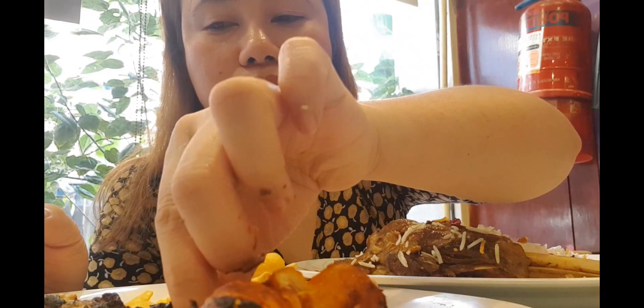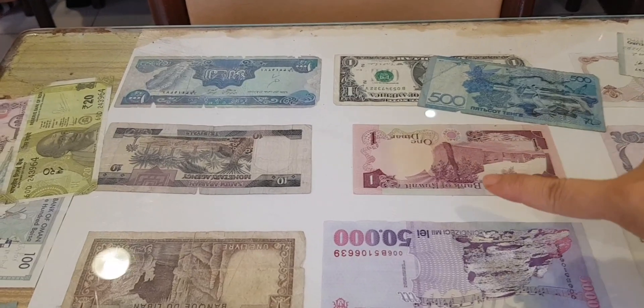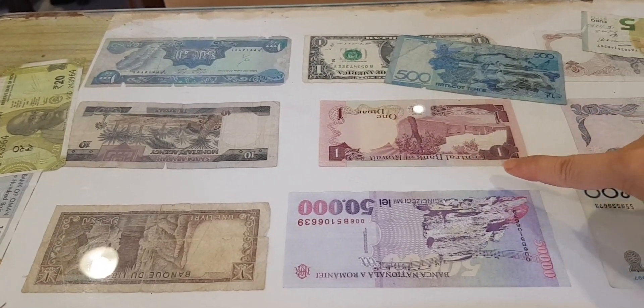The sauce they put on the crispy rice is so good. And this one with yogurt — it's sour, but it's good. Their dining tables are also decorated with different currencies from different countries.